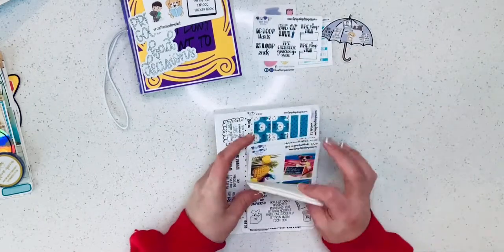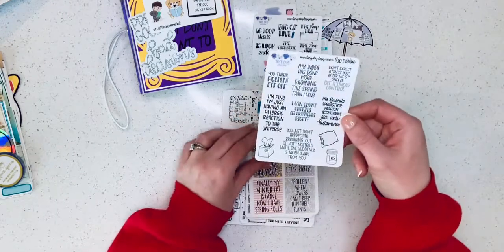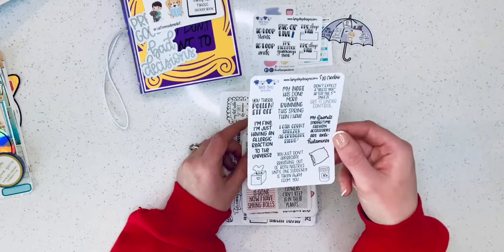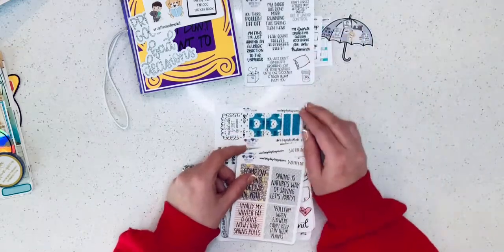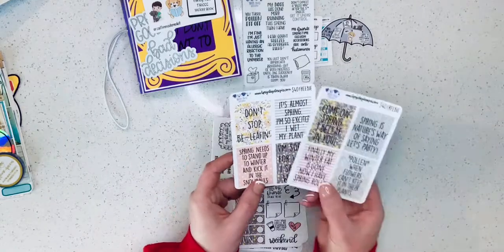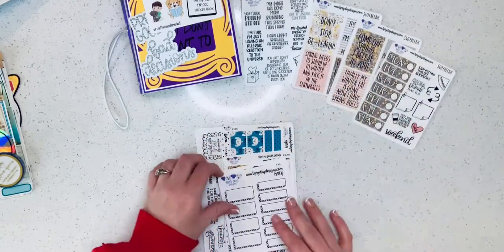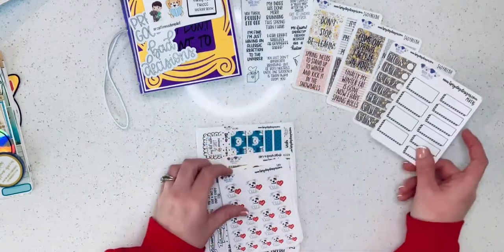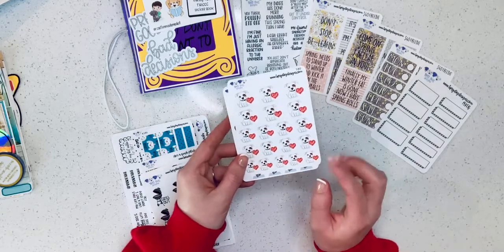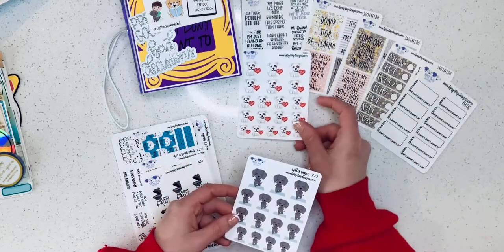We got a lot of stuff, guys! There's the twenty-dollar freebie with 'I can count sneezes as crunches, right,' 'My favorite springtime fashion accessory is antihistamines,' and all that. Stephanie is in South Carolina and I'm in North Carolina — we both get pollen season — so these are the mini kit and forty-dollar freebie mini kit. Pollen season is a very real thing! Here is Brewster for heartworm — Brewster looks exactly like my puppy dog.